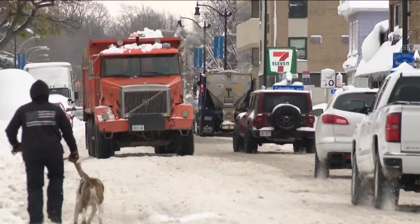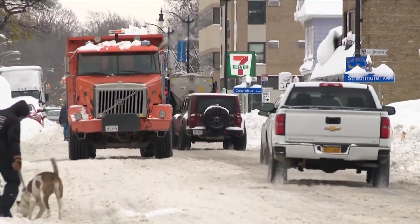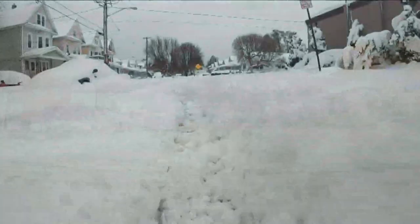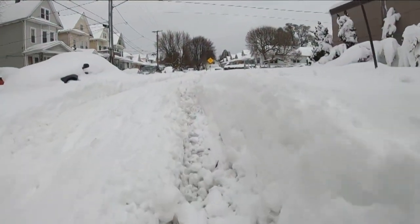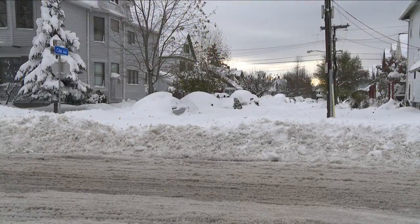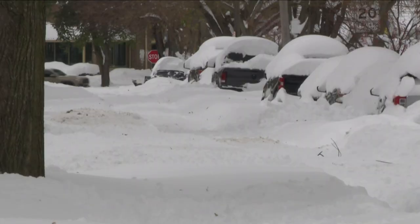We're in South Buffalo tonight, where 70 to 80 plows — city plows, state plows, and private contractors — are working to keep the roads clear. They're getting to the other roads too, but this afternoon, just a few hours ago when we were driving down Abbott Road, we saw a lot of side streets that just had tire tracks through them from people getting in and out, and some side streets that hadn't been touched yet since the latest round of snow.